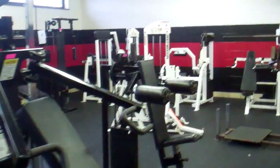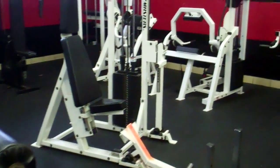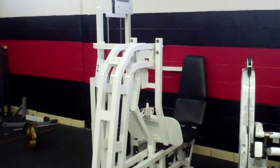A lot of the machines are broke or they do not work anymore. For instance, this one — the chest press — it's broke. Just older machines that need to be fixed.